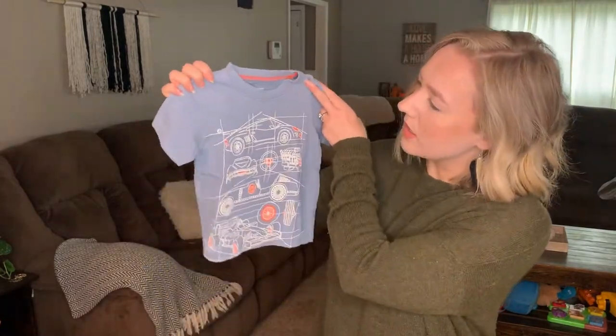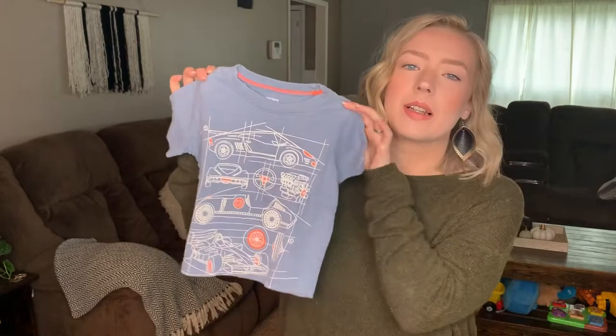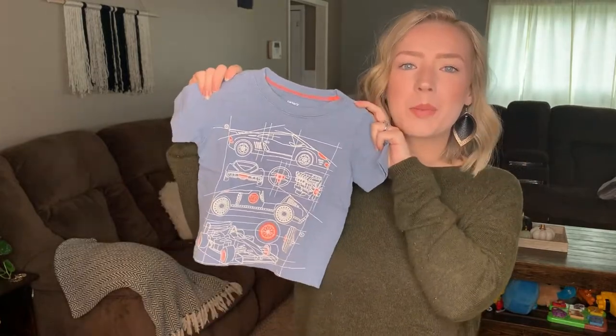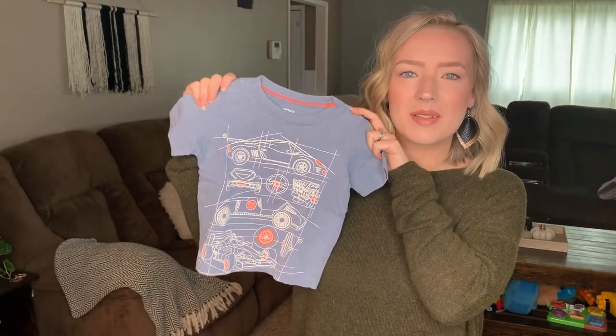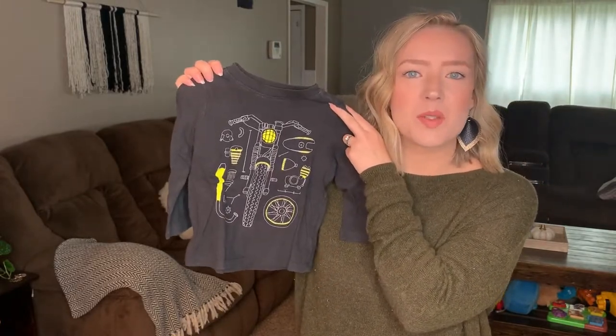The rest of the haul is from a second Mercari order — a giant bundle of about 20-some shirts for around $27 or $28. The only short sleeve shirt in the whole haul is this Carter's race car shirt in 18 months — a fluorescent pink color I really like. It probably won't get worn much this fall since it's cold in Michigan but could work as a layering piece. Next is a dirt bike shirt, which is perfect because my husband races dirt bikes.